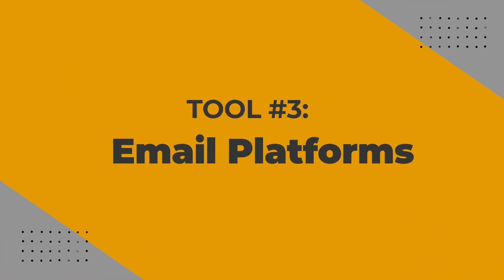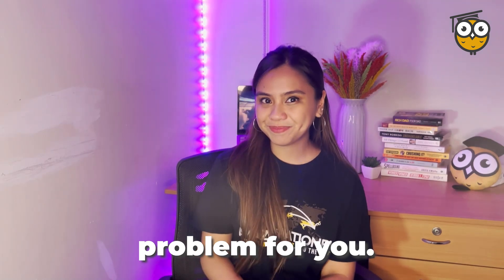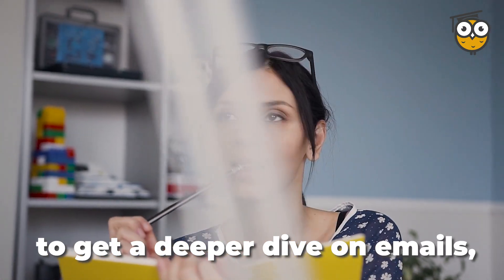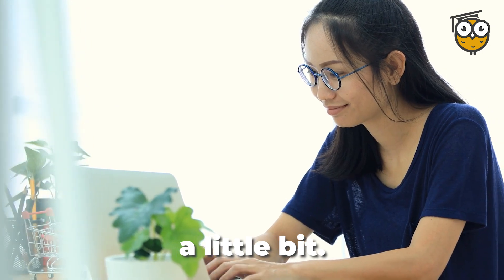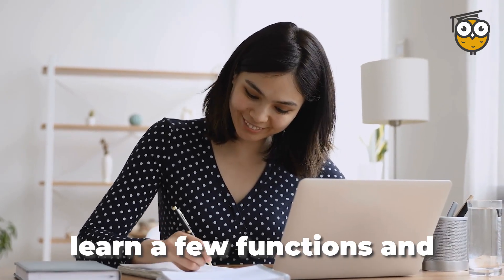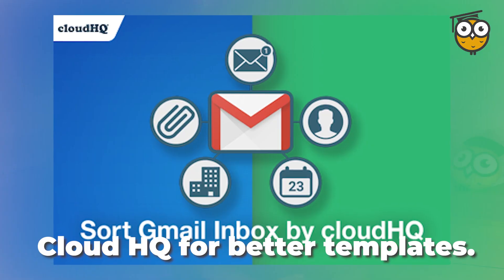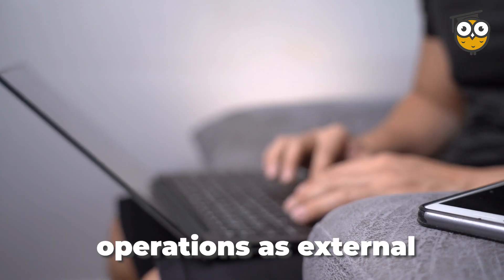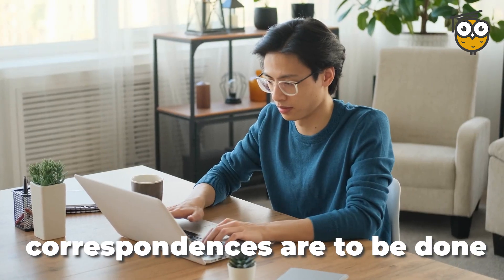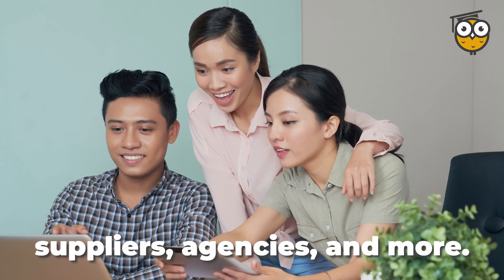Number three: Email platforms. If you've been emailing friends and family, this part should not be a problem for you. But if you feel that you need to get a deeper dive on emails, go ahead and explore a little bit of everything. If you aim to impress, learn a few functions and extensions that might come in handy. Emails are part of your daily operations as external correspondence — these can be emails for and from suppliers, agencies, and more.